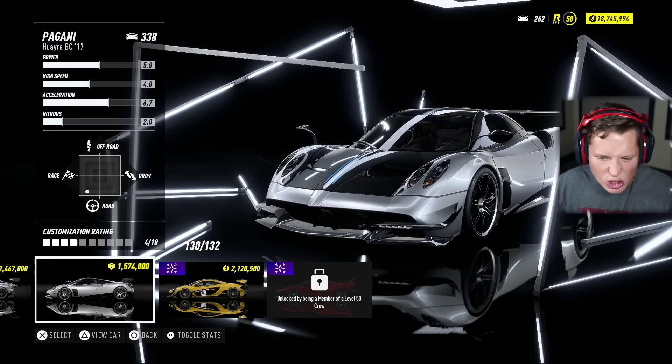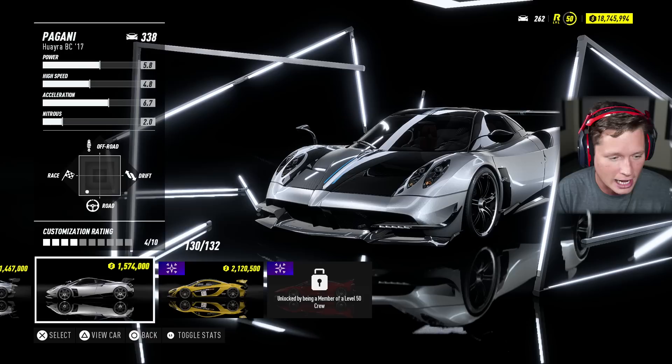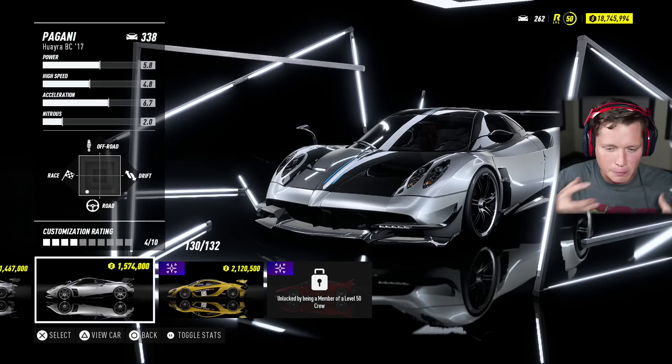The Pagani Huayra is an absolute legend. It's one of the most beautiful cars in the world. It's so unique, so iconic, so legendary, and obviously very, very expensive. You guys can see it's going to run us back about $1.5 million, which is insane.